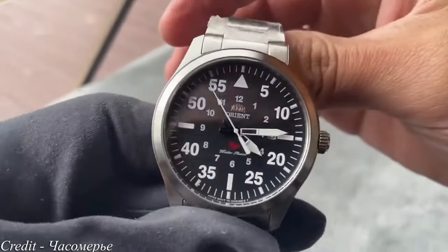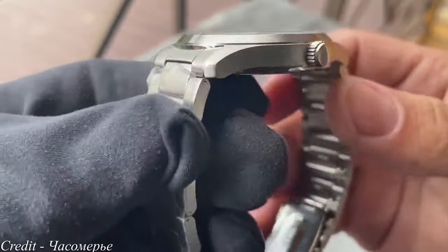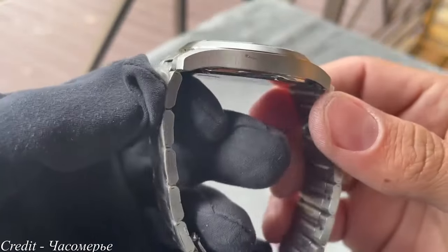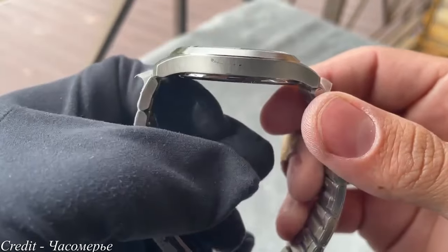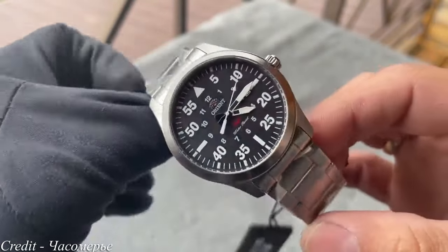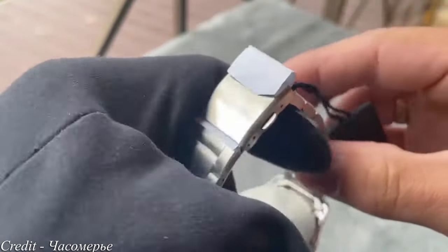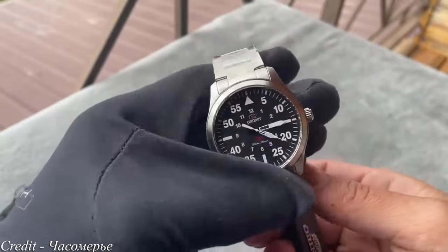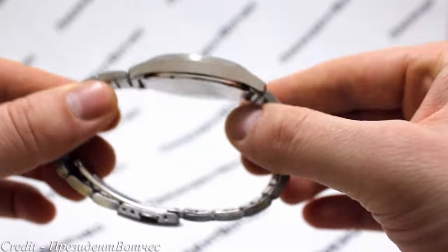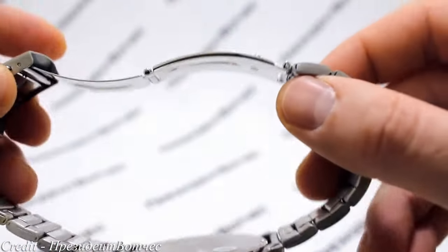Pilot watches are some of the most popular amongst watch enthusiasts — they value legibility and function over looking fancy and over the top. A standout in the genre is the Orient SP Flight, featuring the classic German Flieger design, a look that has been around for decades, first introduced by the German military during the World War. The classic triangle at the 12 o'clock symbolises the pilot watch design, helping with orientation at a glance. The date window at the 3 o'clock is nicely integrated, not interrupting the symmetry of the dial.